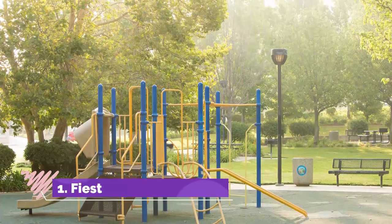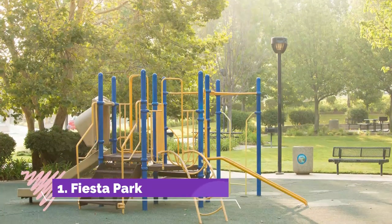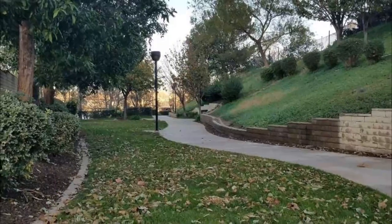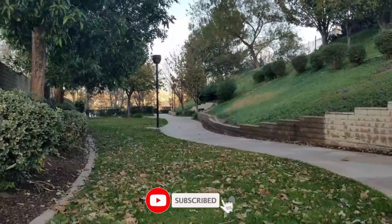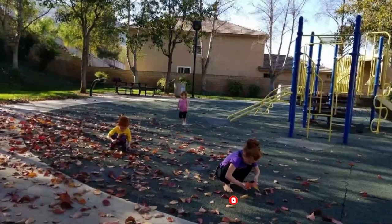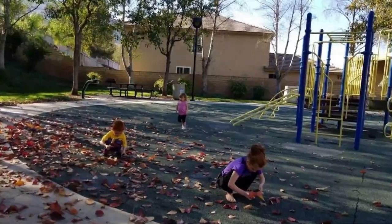Number one: Fiesta Park. Fiesta Park is known for being one of the best loved parks in the area, and although it is small in size, there are plenty of attractions to keep visitors busy. At Fiesta Park you will find fun for all the family, as there are a range of playgrounds with equipment suitable for children of different ages.